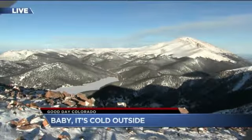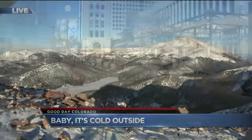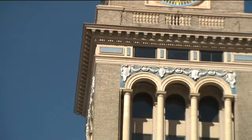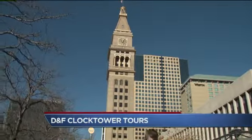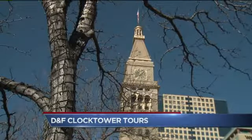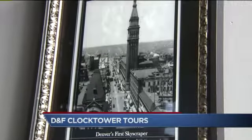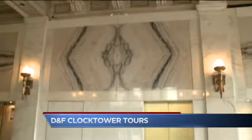Take a look at this on this Thursday morning. It's minus 3 right now. We see the iconic Daniels and Fisher Tower all the time from the outside when you're in downtown. But have you ever had the chance to see any of the inside of this building? Historic Denver has opened up a special Daniels and Fisher Tower tour this December.